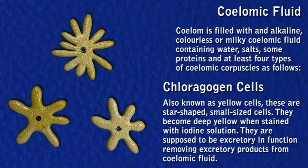Chloragogen cells become deep yellow when stained with iodine solution. They are supposed to be excretory in function, removing excretory products from coelomic fluid. They are also called yellow cells.